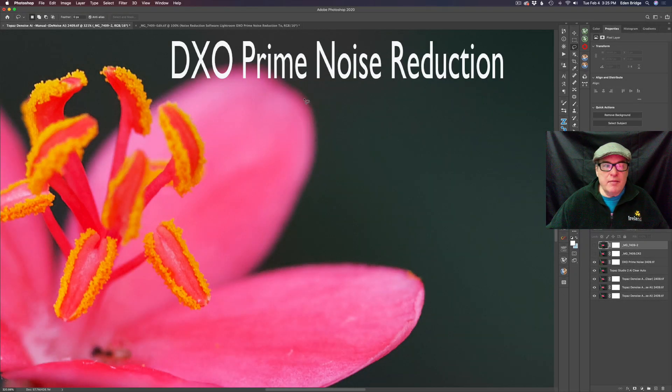Now we're going to come into the DxO Prime noise reduction. I love DxO Prime — it does noise reduction as well as sharpening on your image, and it is found inside of Photolab 3. When you take your image into Photolab 3 it's going to sharpen your image and add a basic noise reduction. At the end when you're ready to send it back into Lightroom or Photoshop, you can add what they call Prime noise reduction — which is really a great noise reduction and one of the best in the business in my opinion.